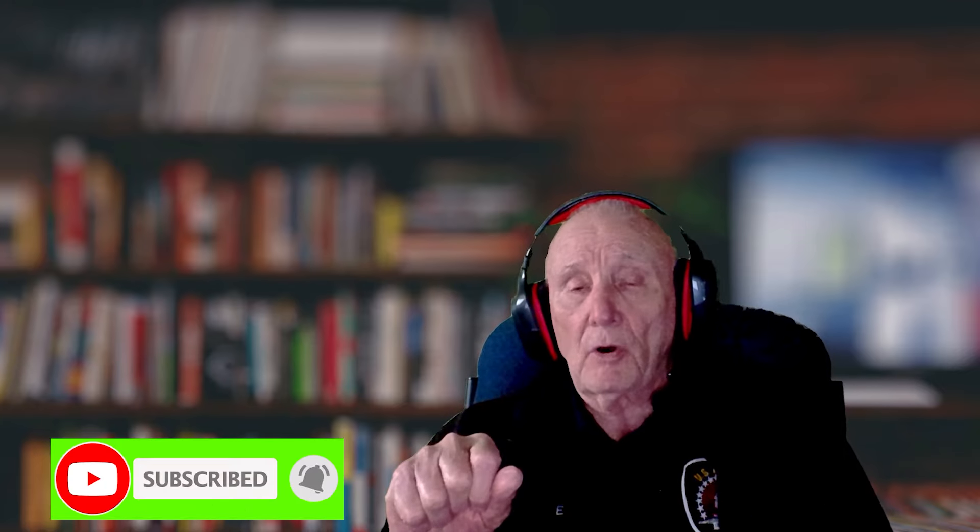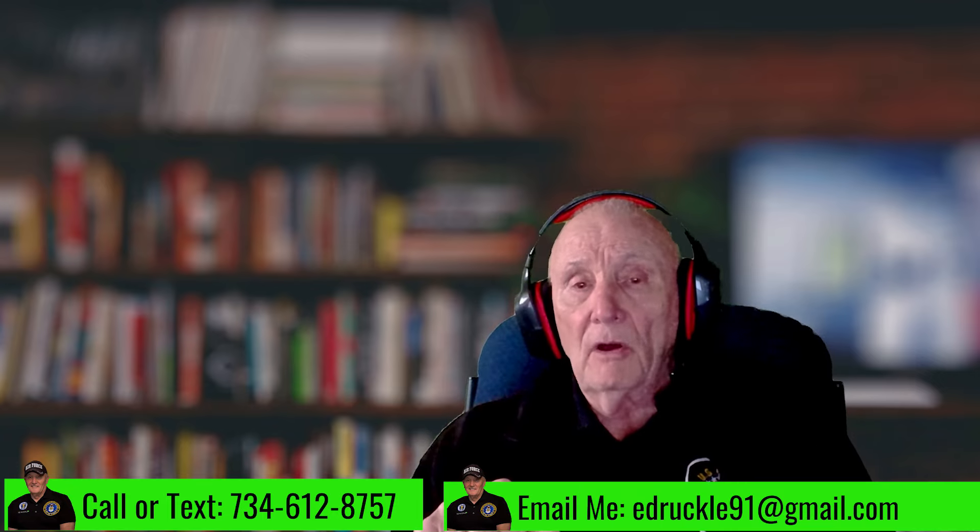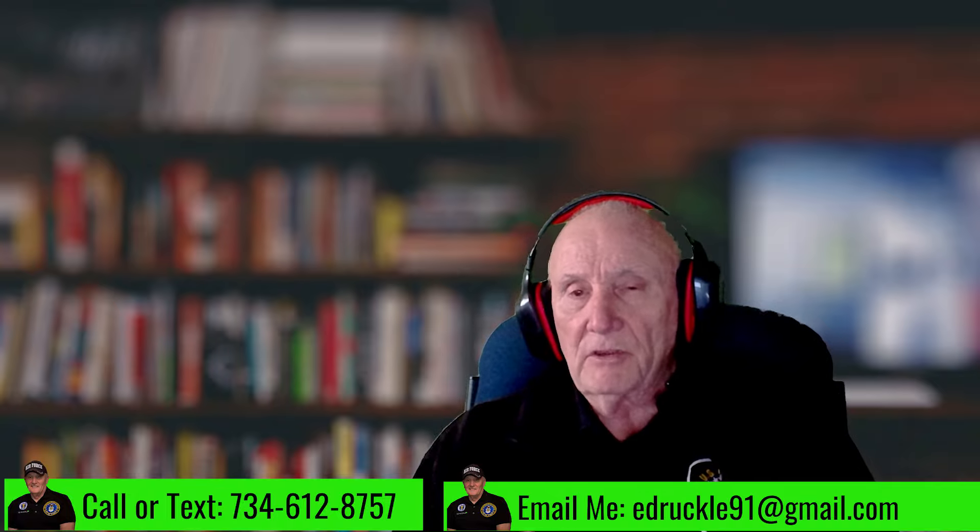If you like what I'm doing here, please click that subscribe button — that helps me a lot. Leave a like or a comment, and give me a call if you have questions and need help. The call is free, and so is my service. Give me a call at 734-612-8757 or send me an email at ruckel91@gmail.com. Until next time, have yourself a great day.